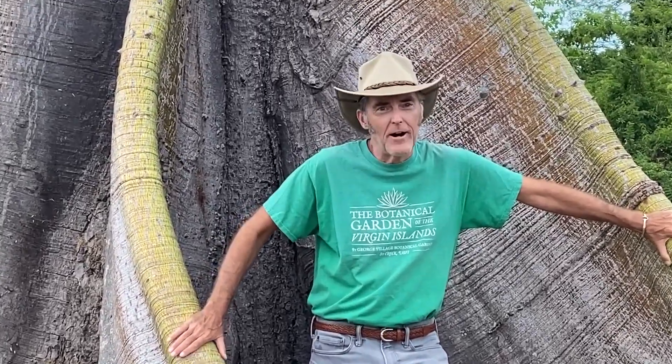Ceiba pentandra, the Kapok, is one of the largest growing trees in the New World tropics. In the rainforests of Central and South America, this tree will get over 200 feet tall and is an emergent species. Emergent means its canopy comes up above the main canopy of the forest, almost like an island in the sky.